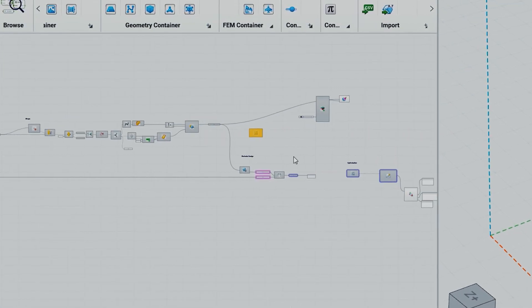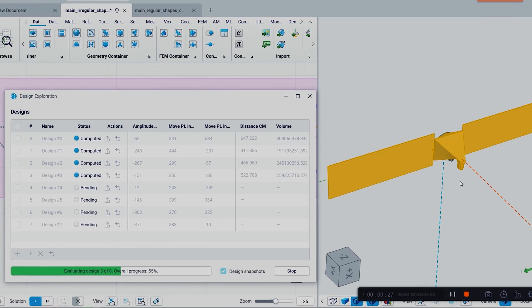In the end, what we'll have is the customer requirements coming in at the beginning, and then an automated generation of all manufacturing and design-relevant files at the end. What is exciting is that I don't need to do a repetitive task anymore. From the same workflow, you can create hundreds of different designs in a couple of minutes.